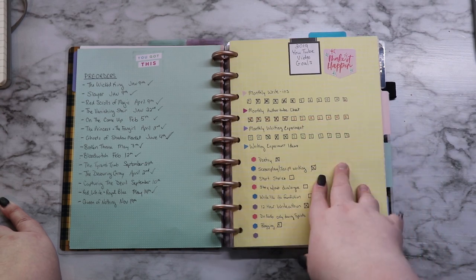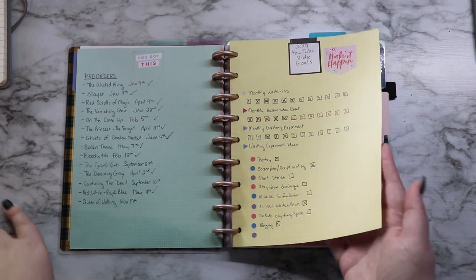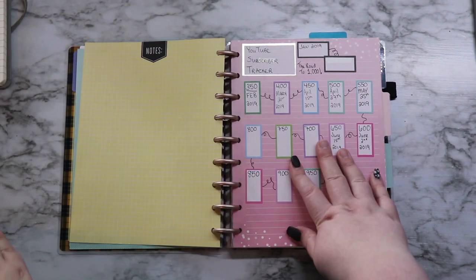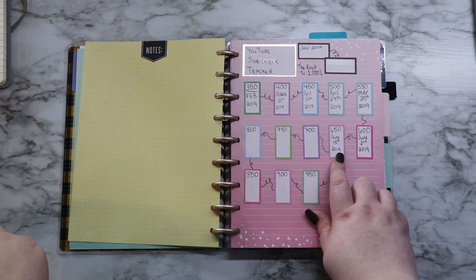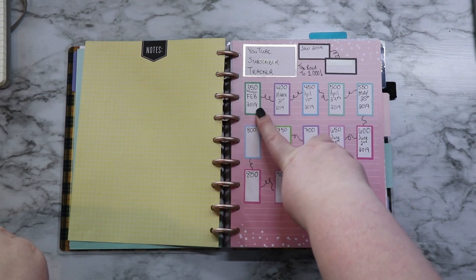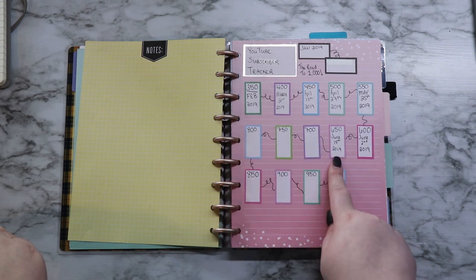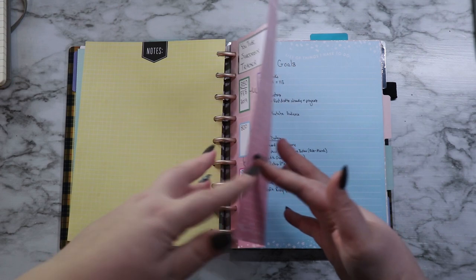This page is just keeping track of my YouTube video goals, my monthly videos, and ideas for my monthly write-ins. This is my YouTube subscriber tracker. I currently am at 651 subscribers and in February I reached my goal of 350 and I have grown to 650 in the last few months, so thank you guys for being here — I appreciate you.